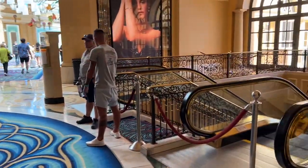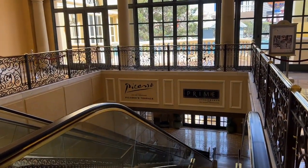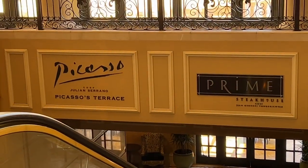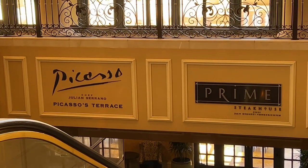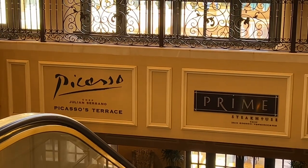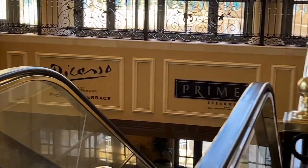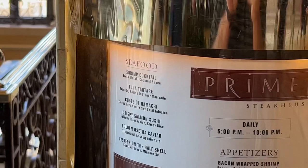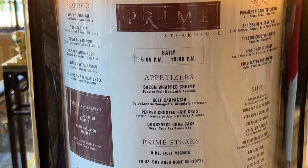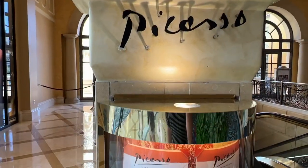We come to Picasso and Prime Steakhouse. They are right down these escalators. It's a little early for them to be open — they open up for dinner. These are not on the cheap eats menu. Very nice fine dining, great prime steak at Prime Steakhouse. Let's check out what the Prime Steakhouse menu looks like — they open at 5 p.m. to 10 p.m. And here's the menu for Picasso.